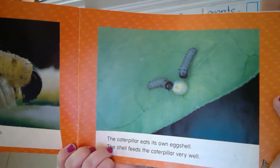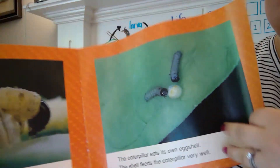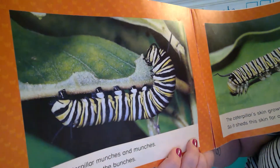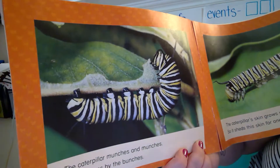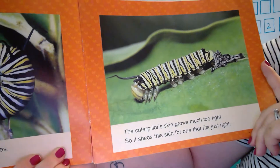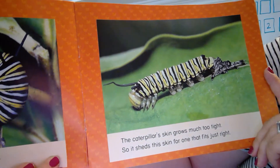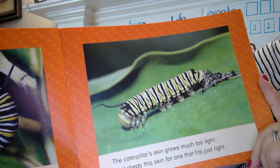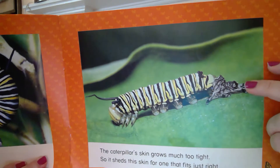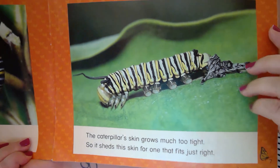I did not know that — it's always eaten, huh? The caterpillar munches and munches. It eats leaves by the bunches. The caterpillar's skin grows much too tight, so it sheds the skin for one that fits just right. You see how its skin is coming off right here? We saw that in our caterpillar jar today, didn't we? Just chunks of the skin hanging there.